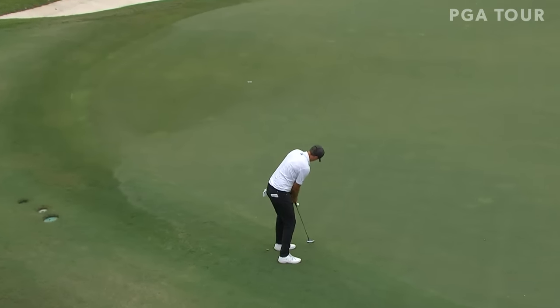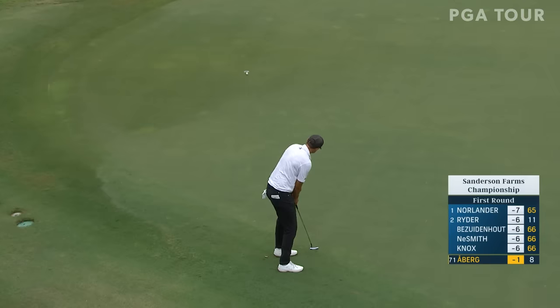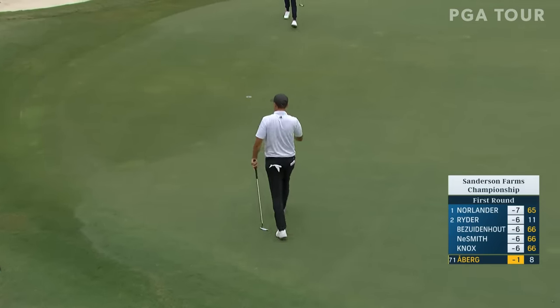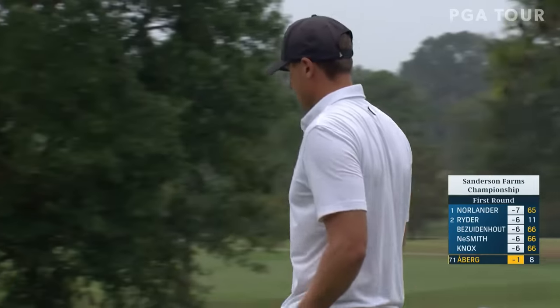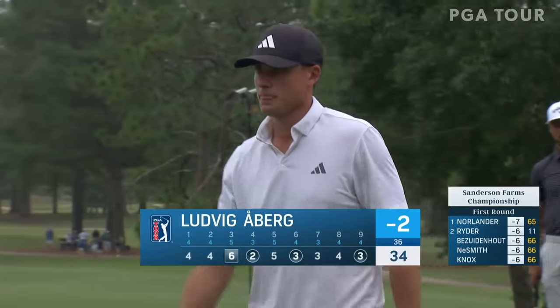Good afternoon, Justin. Ludvig's got two birdies on his round, one bogey. Downhill putt here at the 9th, not a problem. The green surfaces are so smooth out there — if you get the ball online, they just seem to roll end over end very nicely.